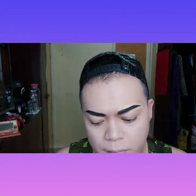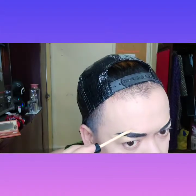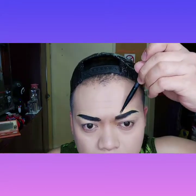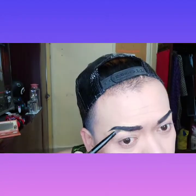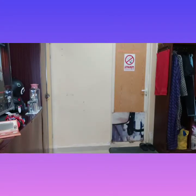At this time guys, naglagay ako ng concealer. Concealer para to sa — para lumutang yung kilay na ginawa natin kanina. So kahit maglagay tayo ng eyeshadow or pangpakulay sa mata, hindi na siya malagyan pa ng mga pangpakulay kasi nilagyan ko na ng concealer. Kaya naglagay tayo ng concealer — para lutang na lutang yung kilay natin guys. Yan ang purpose talaga ng concealer para ma-highlight yung eyebrows na ginawa natin.